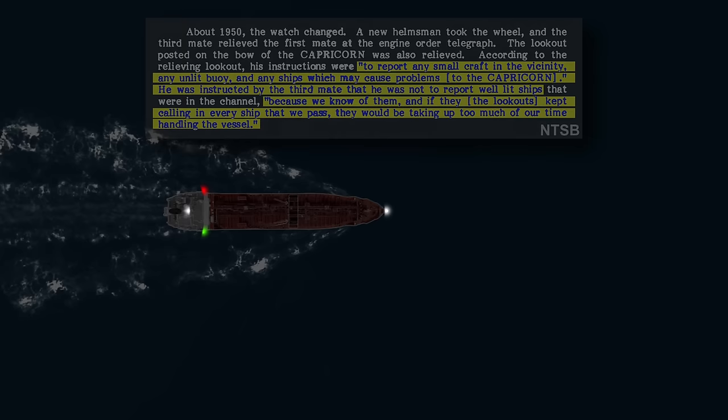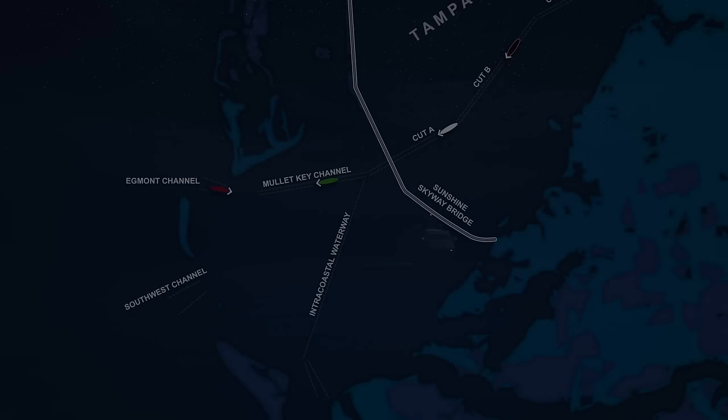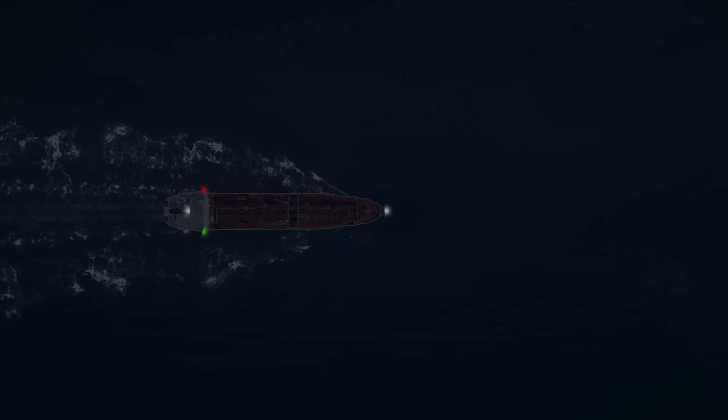Partway through Egmont Channel, Capricorn's pilot spotted a brightly lit vessel about 7 to 8 miles up the bay to the northeast. Based on their traffic assessment and its lighting configuration, he assumed this was the cruise ship Kazakhstan. About this same time, VHF channel 13 came to life with a security call from a tugboat called Ocean Star, outbound in the Mullet Key Channel. The two vessels agreed on a port-to-port encounter, as Ocean Star transited outbound toward the tanker, and Capricorn's pilot stated they exchanged a one-blast whistle signal to acknowledge one another — though the tugboat's master stated this whistle exchange did not take place, though they did pass port-to-port without incident, the Capricorn still traveling full ahead at roughly 12 knots.